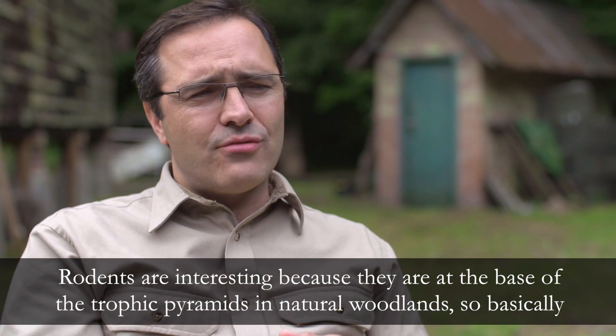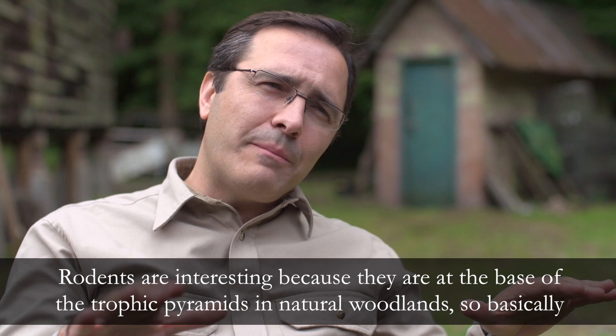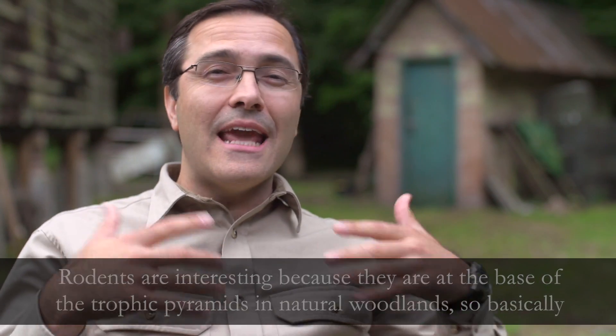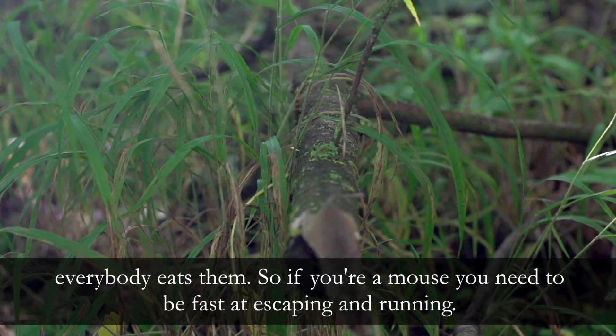Rodents are interesting because they are at the base of the trophic pyramid in natural woodland. So basically everybody eats them. So if you're a mouse you need to be fast at escaping and running.